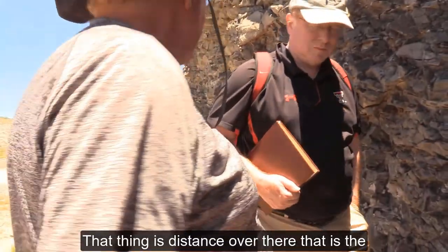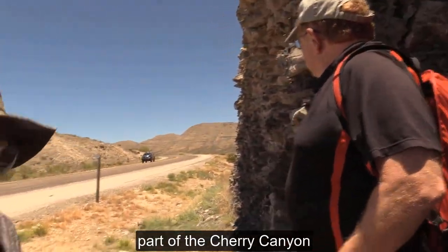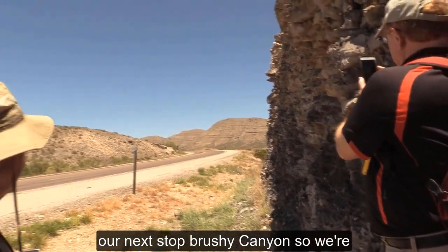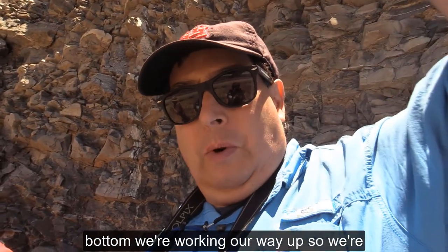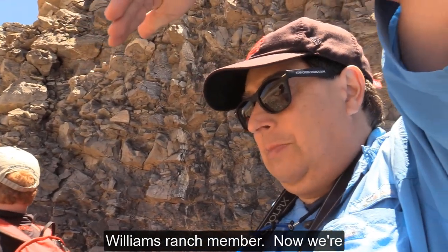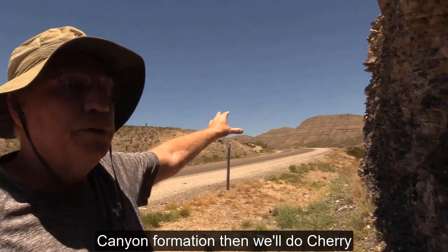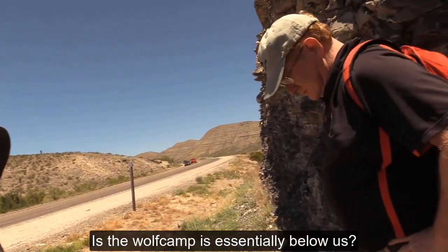Those beds in the distance are the Brushy Canyon, and the top is probably part of the Cherry Canyon. Our next stop is Brushy Canyon. We're working our way up section — we started at the bottom. We're in the Cut-Off now, going to the Williams Ranch member of the Cut-Off, then to the base of the Delaware Mountain Group, which is the Brushy Canyon Formation. Then we'll do Cherry Canyon, then Bell Canyon. The Wolf Camp is essentially below us.